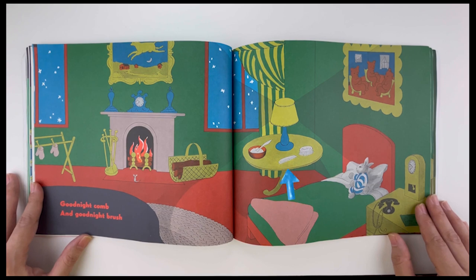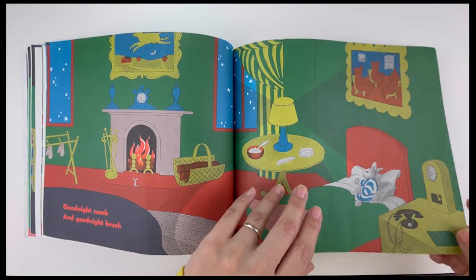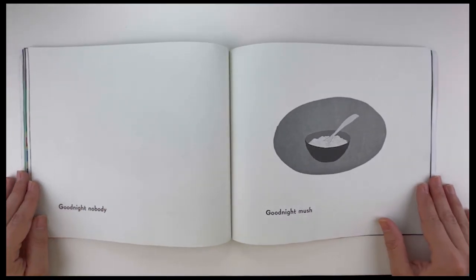Good night, comb. And good night, brush. Good night, nobody. Good night, mush.